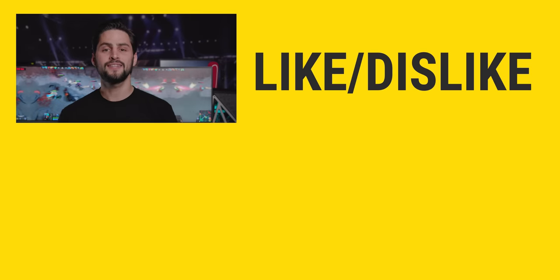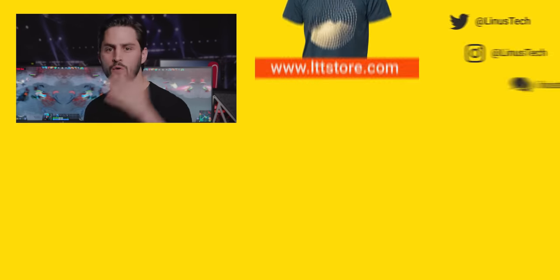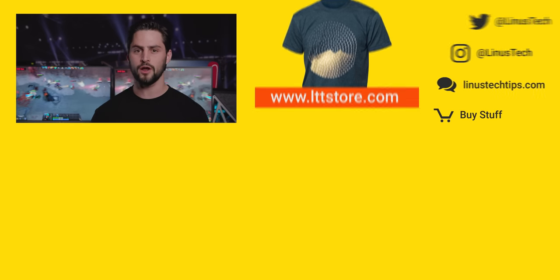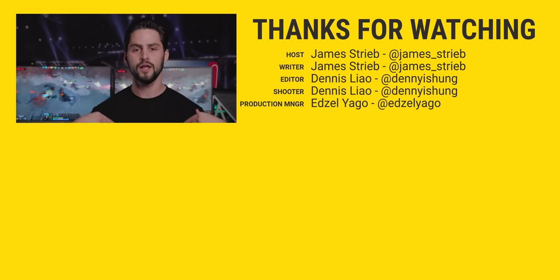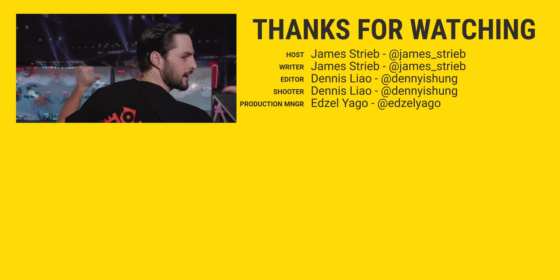Thanks for watching, guys. This video is the first of our CES content that we're going to be hitting you with all week. So come back, check out all the new stuff you've never seen before, and make sure to hit up LTTstore.com where you can get awesome shirts.